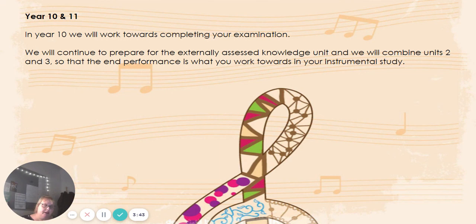Unit one, the listening paper, is an external unit, and units two and three are internal units that are examined by ourselves and then externally moderated. If you've got any questions, please do come and see me and I will do my best to answer them. This will be a new course for Victory, so it's really exciting that we're able to offer it, and it'll be really good to work through it with you and hopefully get our first set of really good results.